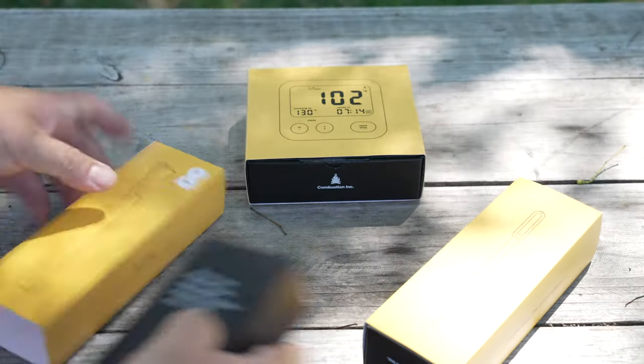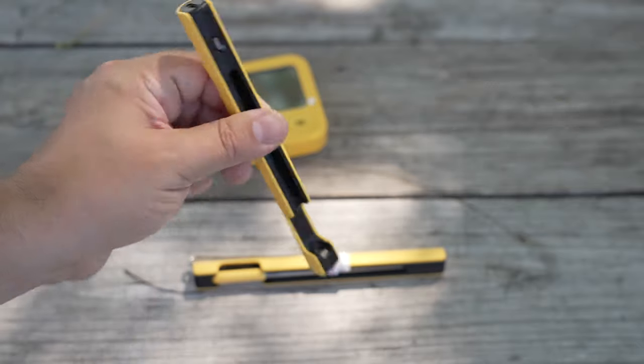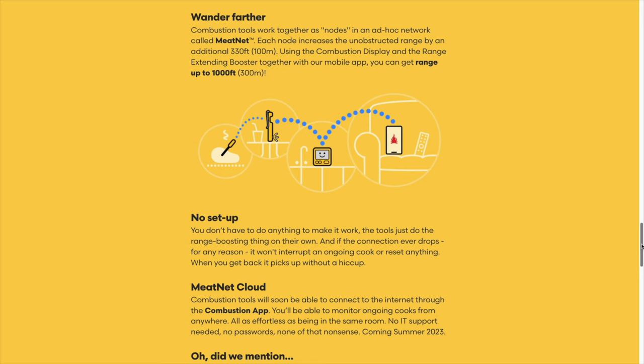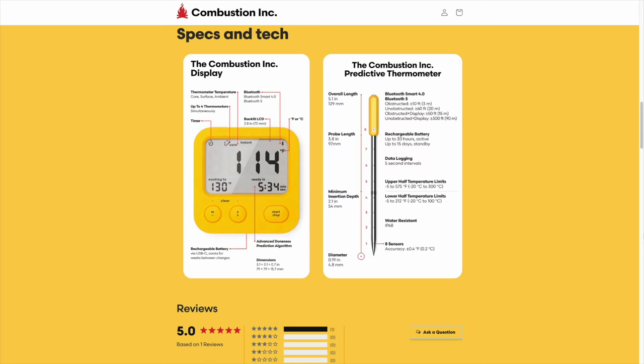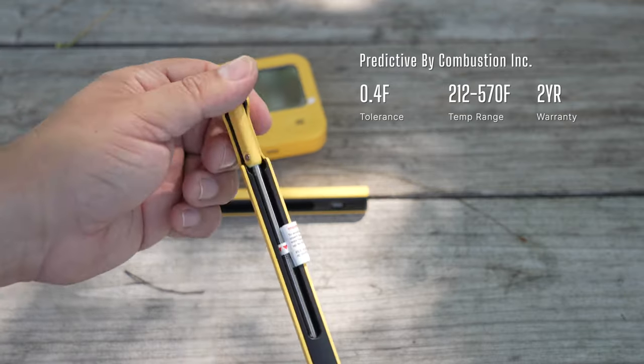The Combustion Inc. Predictive Monitor has eight sensors and an advertised range of 1000 feet. Using a network of nodes — which they call the meat network — each node increases range by 330 feet to give a total advertised range of 1000 feet with the booster and display strategically spread out. Combustion Inc. does not currently have Wi-Fi tethering, but the company has already publicly confirmed that a firmware release is coming out soon, which is fantastic.